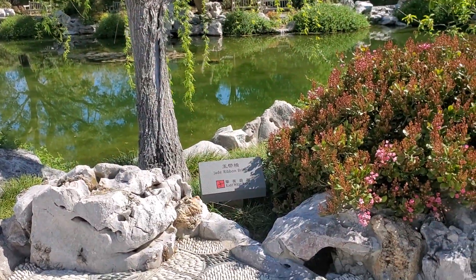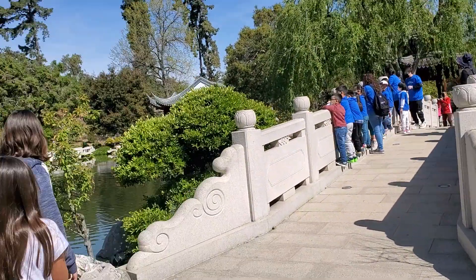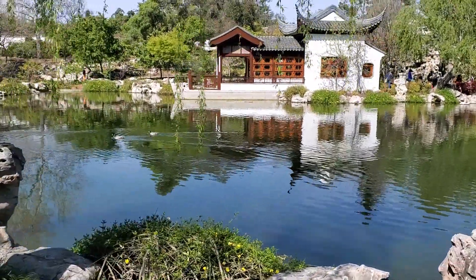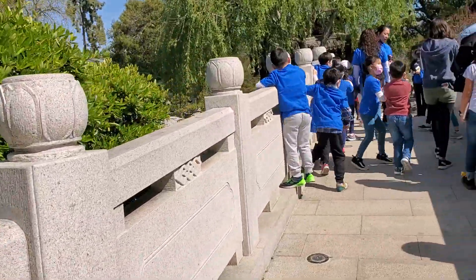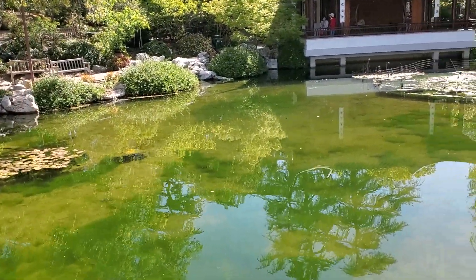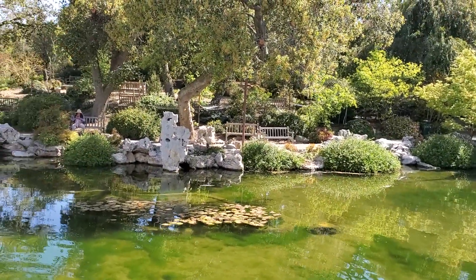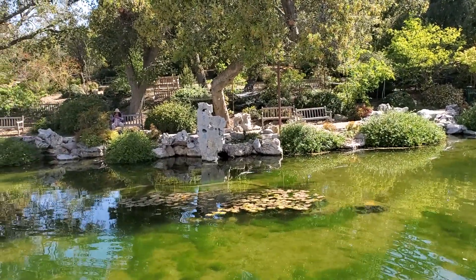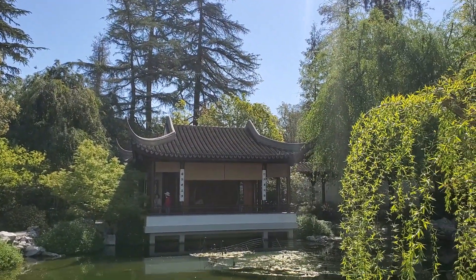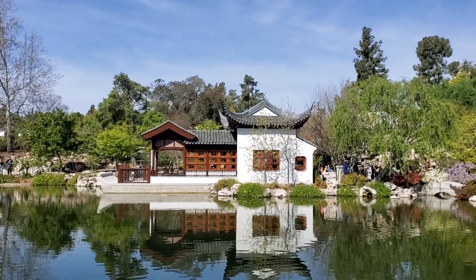This is called the Jade Ribbon Bridge right here. Kids came to visit. I'm going to stop here and video a little bit because there are a lot of little kids there and I don't want to video them, so I'll wait until they move and then I will video the bridge. I'm actually on the bridge right now.